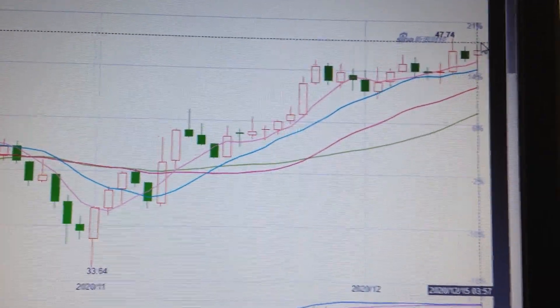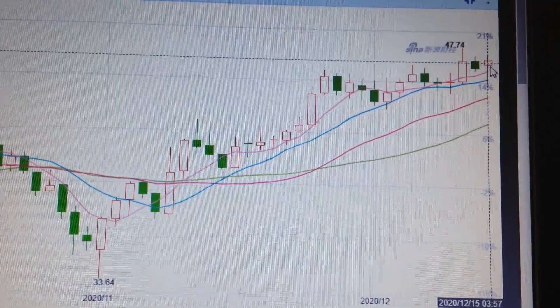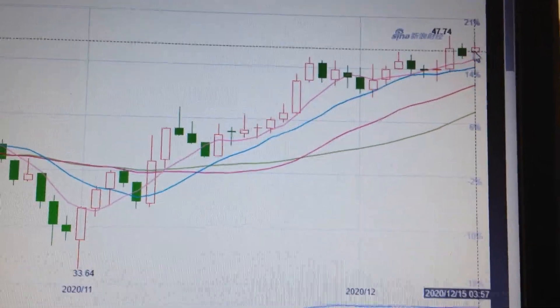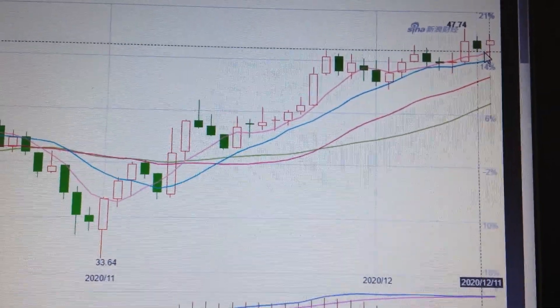But as I said before, we have touched the former high here nearly, but we chose to retrace for the short term. So it's very likely to get a consolidation before it can make a new high. Thank you.